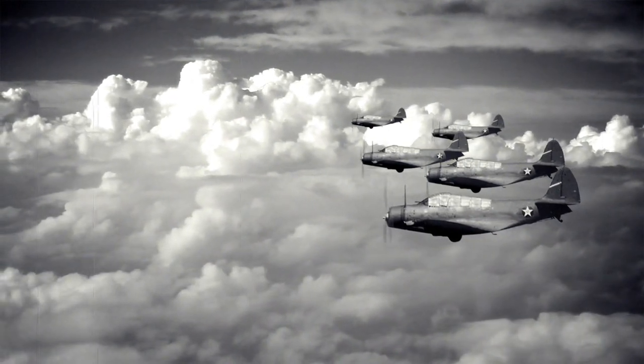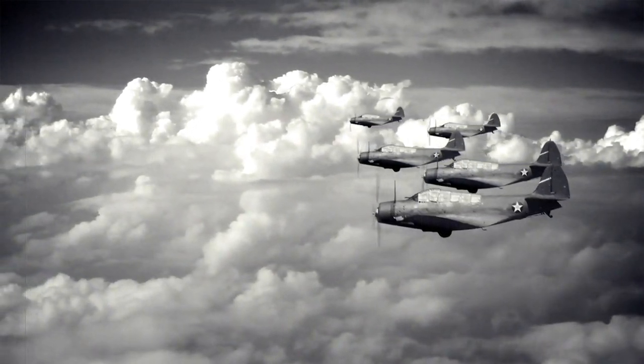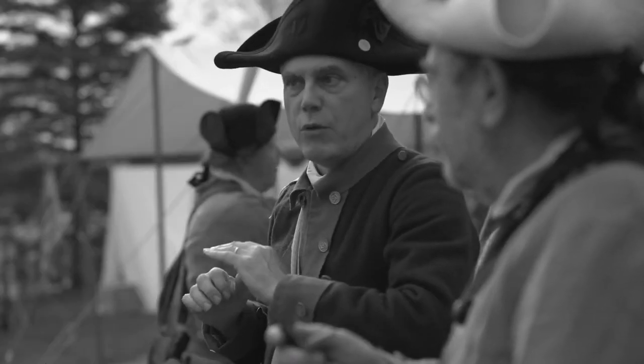Latest British tech revealed for their new fighter jet. Aircraft historians and military enthusiasts might recognize the name of the new fighter jet from the famous British World War II fighter aircraft, the Hawker Tempest.